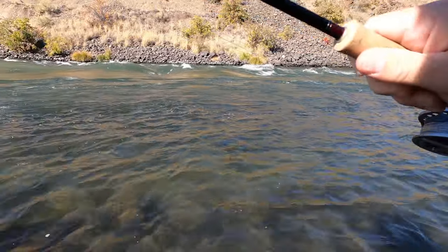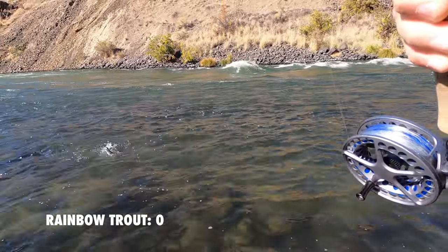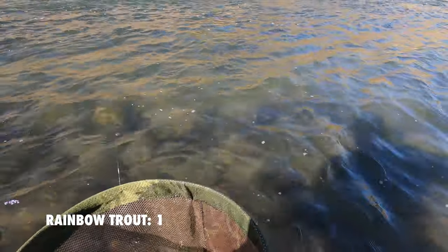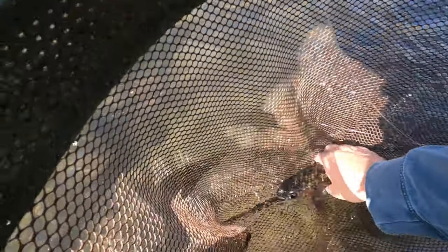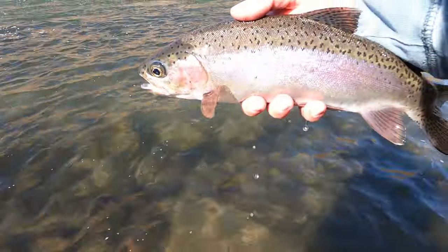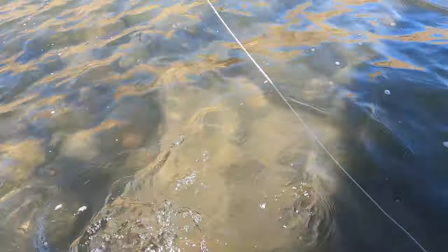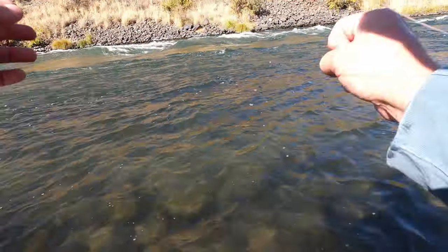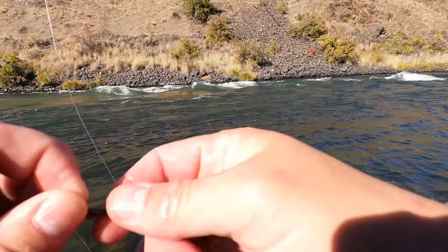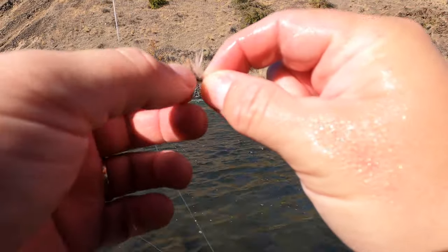Sometimes you find those fish sitting in that riffle shallow stuff. October dry fly eat - good fish! We are on the board, fish number one, and I am super stoked with that. That is just a beautiful healthy fish. Let that rainbow go. Cool, on the board.